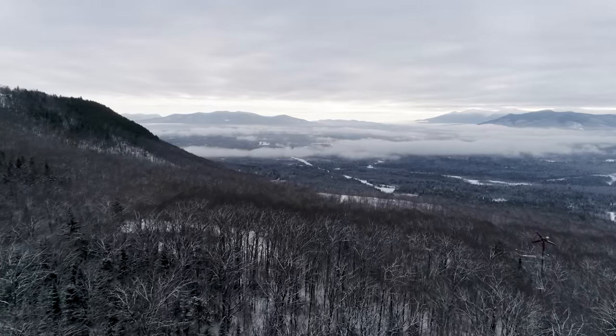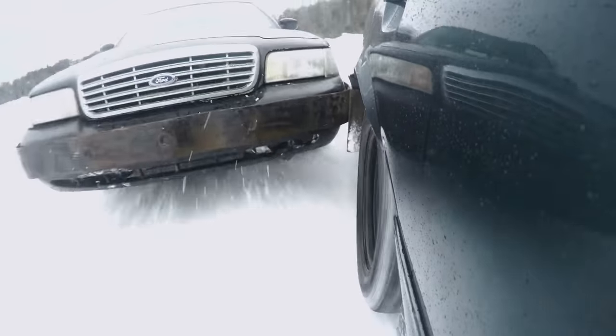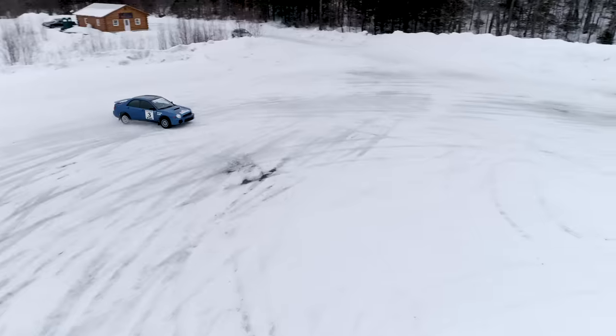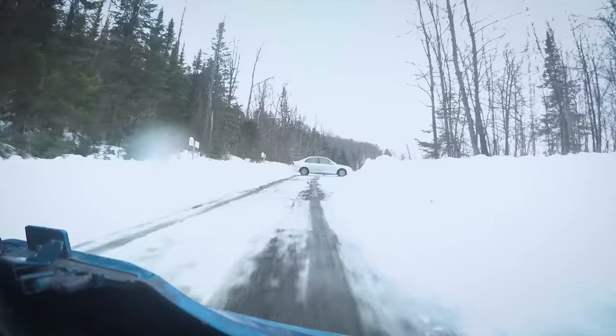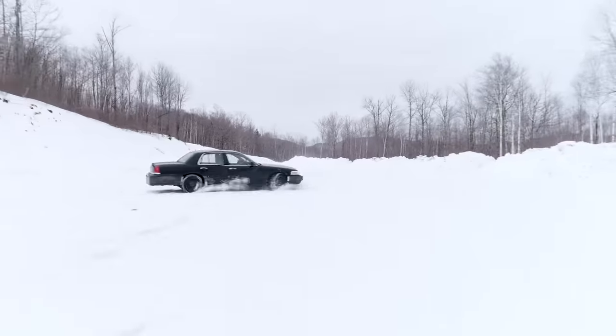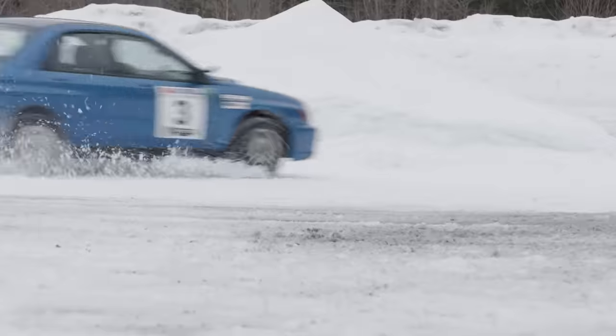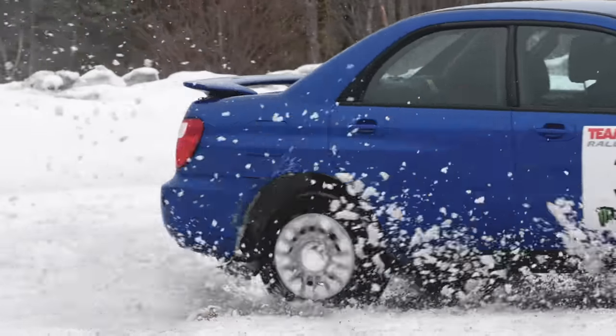The baseline of all the training we do here is car control — it comes from spending hours sliding cars around and learning where the road's limits, your own limits, and different vehicles' limits all exist. It gives you a tremendous amount of capability to outperform 90-something percent of normal drivers out on the road.